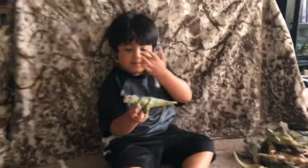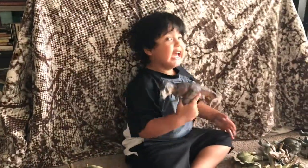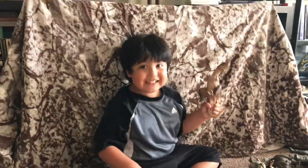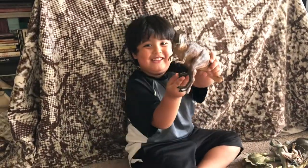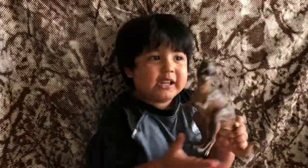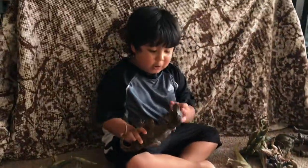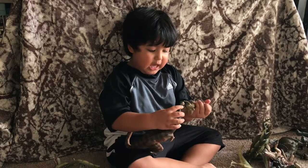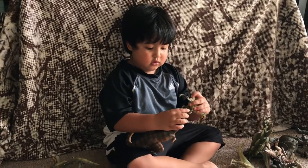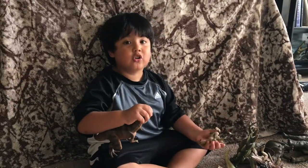Tyrannosaurus. And he's a meat eater. Look at his teeth. He can eat — he can swallow something as small as this. He can swallow a baby egg — oh no! Because the dino eggs are little. He can swallow in one gulp.